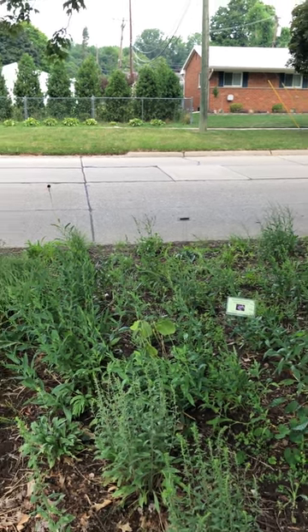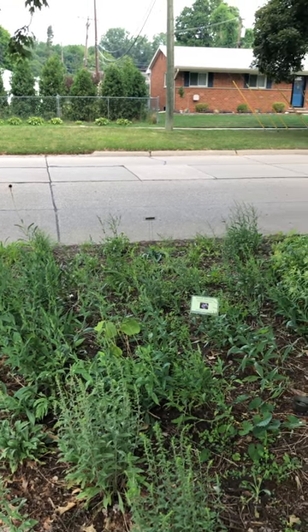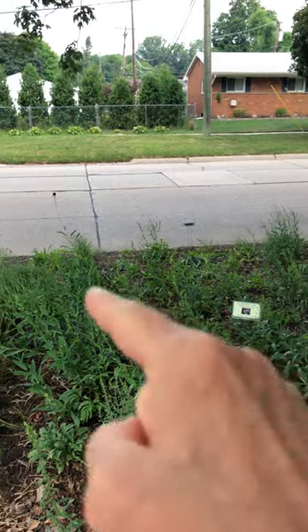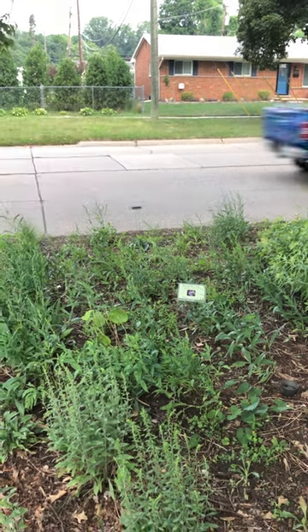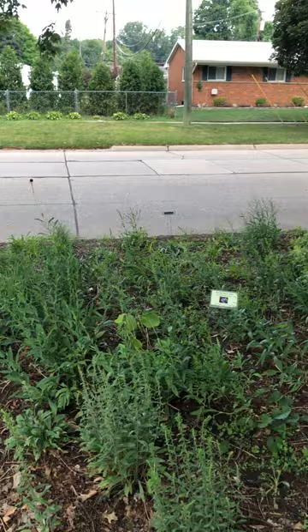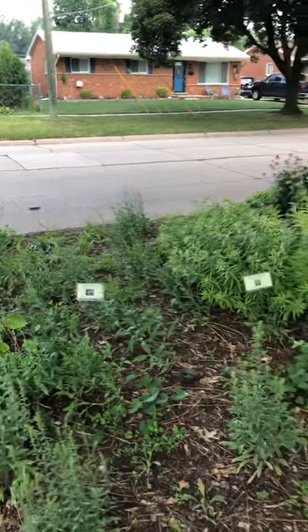Along the curb I have lance-leaf coreopsis that didn't come back well this year at all, so I'm wondering what happened to it. I did go ahead and plant more plugs in there that I've winter-sowed, so I'm going to watch next year and see if it comes back strong. If it doesn't, I'll probably interplant something more dependable in that area.